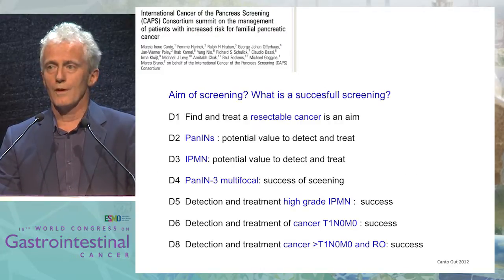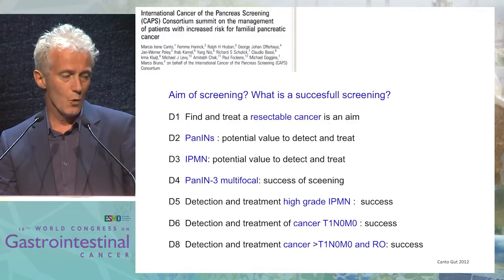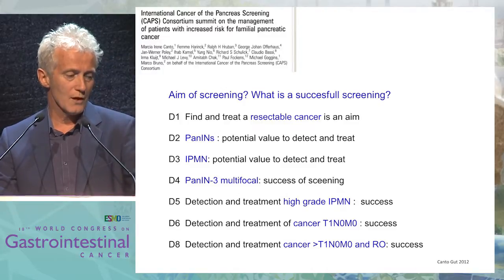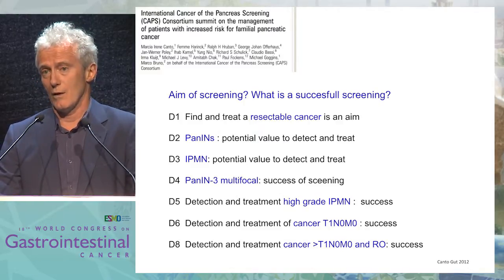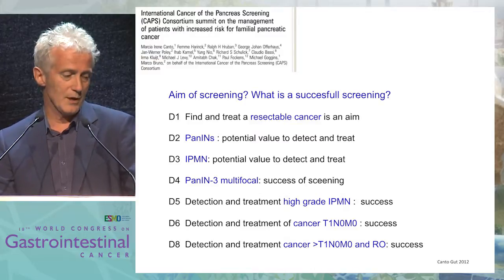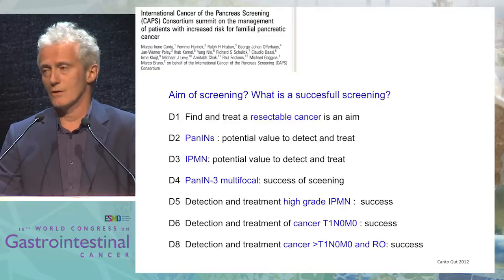In the CAPS consortium that was performed in 2011, one of the questions asked was: what is the aim of screening? What is successful screening for you? We answered all together that resectable cancer would be nice to find. PanIN — it depends on the advance of PanIN. IPMN has potential value. PanIN-multifocal, when you find and treat it, probably represents the success of screening. And of course, high-grade IPMN, T1 N0 M0, or cancer T1 N0 M0 are considered our success of screening.